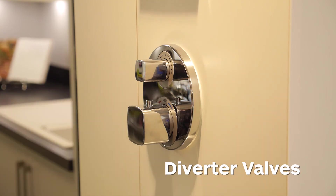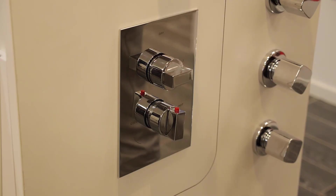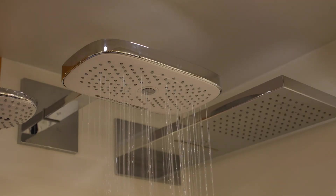We can demonstrate diverter valves — this changes what comes on — and Hansgrohe offer a choice of knobs or buttons. Here you'll find the shower that's perfect for you.